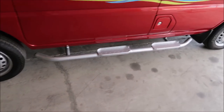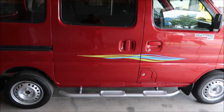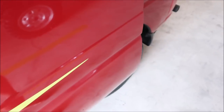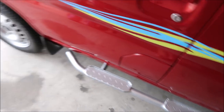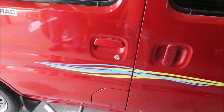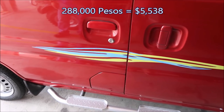It has steps on the side and electronic fuel injection. There's the key — turn it over. That's Nicole with the key — look at that, it's a big key. How much is this red one? 288,000 pesos. And you're pretty much sold out.